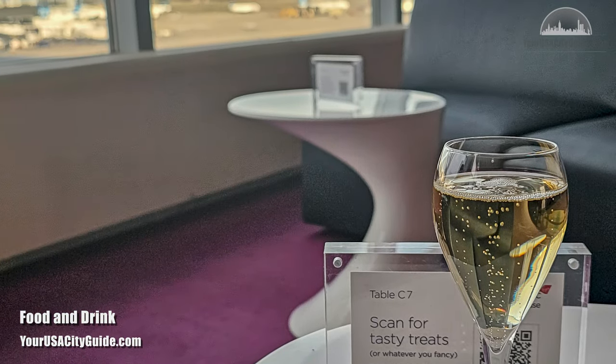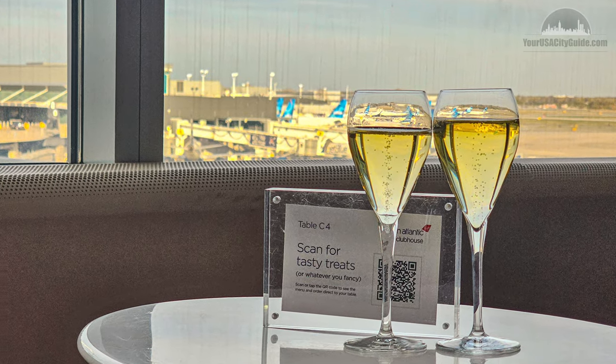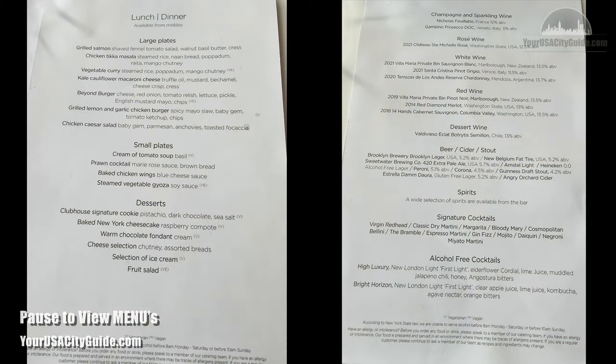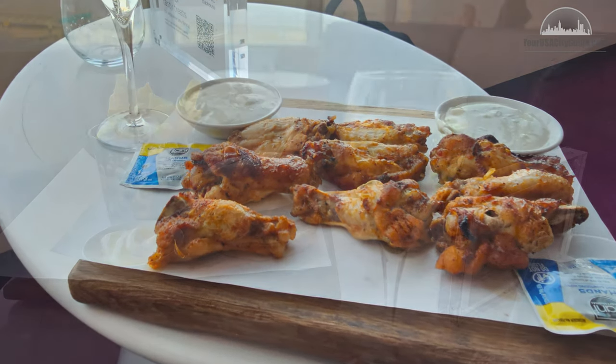Food and drinks could also be ordered via the app or barcode on the table, and we found the food came really quickly when doing this. The food menu was excellent, with tasty light bites and some more substantial meals. We started off with some chicken wings — a double portion — and they were really good, served with an amazing blue cheese dip. I then had a grilled chicken and lamb burger that was excellent, nice and spicy, with bags of flavour.